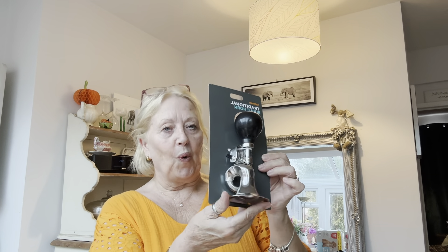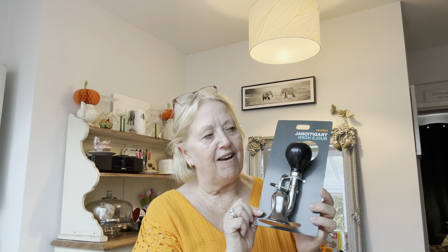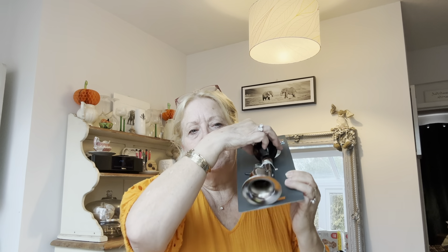Chris went to Halfords and he got this. It was £7 — it's quite expensive. It's the old fashioned, traditional horn. So for Christmas for Hetty, the youngest grandchild, Chris is making her like a sensory board. So cute — going to drive Hannah around the twist!